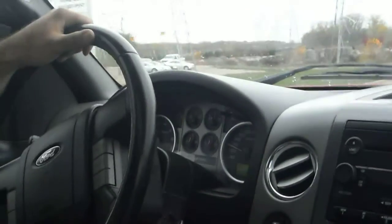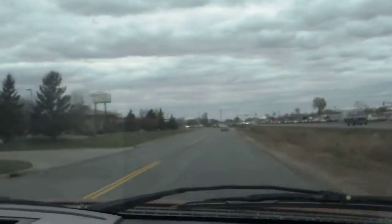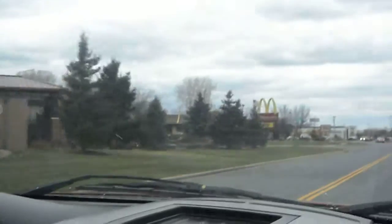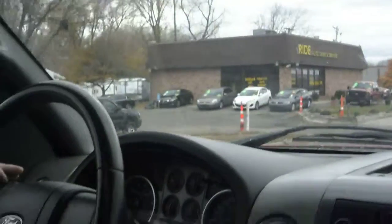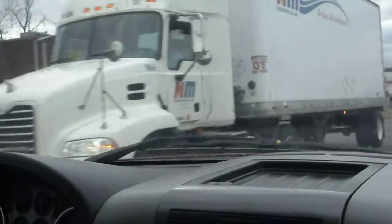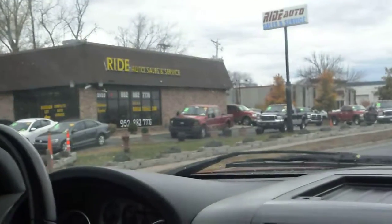This 5.4-liter Triton V8 is very powerful — it can tow a trailer. Folks, if you have any questions about this F-150, we'd love for you to give us a call at Ride Auto. We're located on Highway 13, directly across from Burnsville Menards, right next door to McDonald's. We always have a great selection of Ford, Chevy, and Dodge. We've also got a red F-150 Lariat — it's not the FX4, but it's located right over there and it's just as nice. Give us a call with any questions — we'd love to help you out. Thank you.